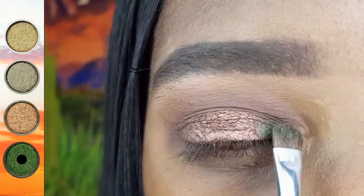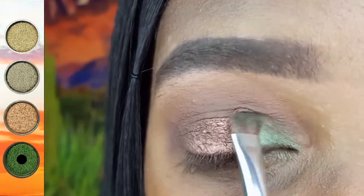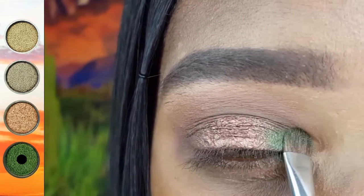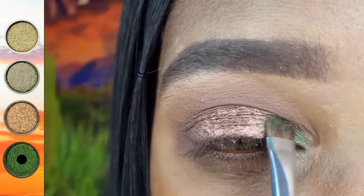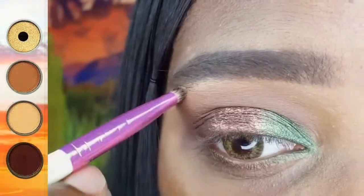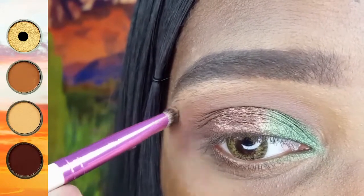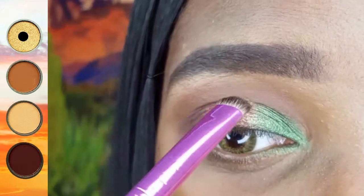And on the inner portion of my lid, I am applying this beautiful shimmery green using the Coastal Scents Small Shadow Brush. I am using the Ruby Kisses C Curve Eyeshadow Brush to highlight my brow bone with this shimmery light gold shadow.